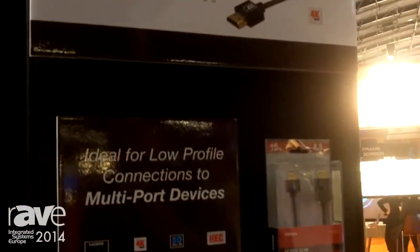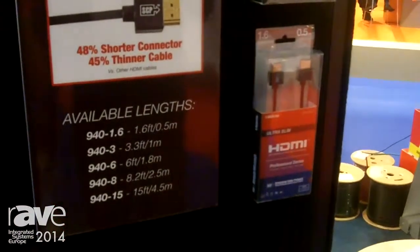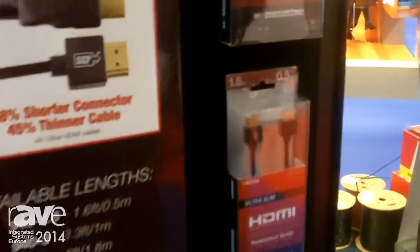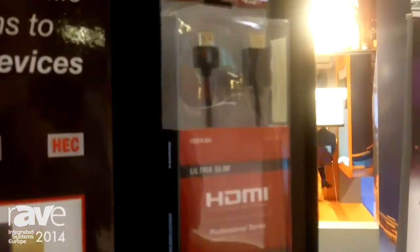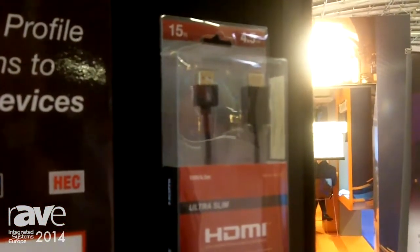They are available in lengths of one meter to four and a half meters. They come in great packaging. They are 4K available, 3D ready, high speed and 2.10. These are available through our website at scpcat5e.com. Thank you and have a great show.